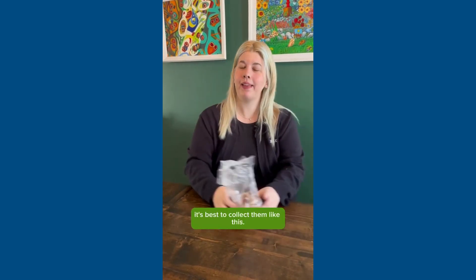We get a lot of questions about batteries. Ali, how do we get rid of batteries? What a great question, Brian, thanks for asking. So instead of putting your batteries in your household garbage, recycling, or organics, it's best to collect them like this.